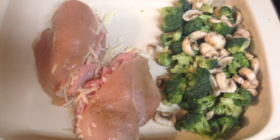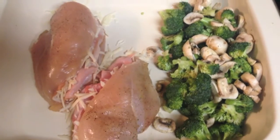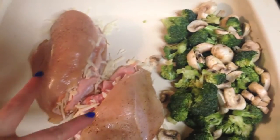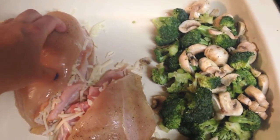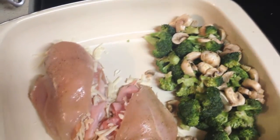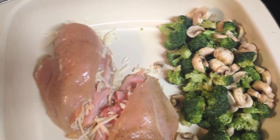Tonight I'm making stuffed chicken breast, which sounds like it would take a lot of time, but it took me under 10 minutes to put together and now I just have to bake it. Basically I took two whole chicken breasts, butterflied them open, and stuffed them with mozzarella and ham. I'm doing that with a side of broccoli and mushrooms tossed in olive oil, salt, pepper, and garlic powder. I'll bake it for about 35 to 40 minutes.